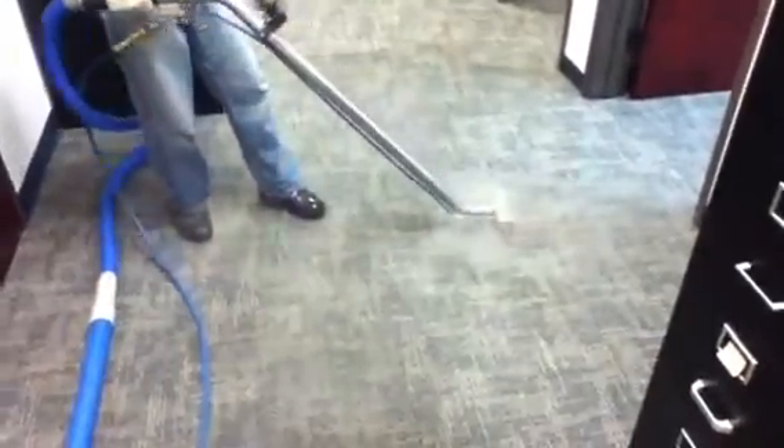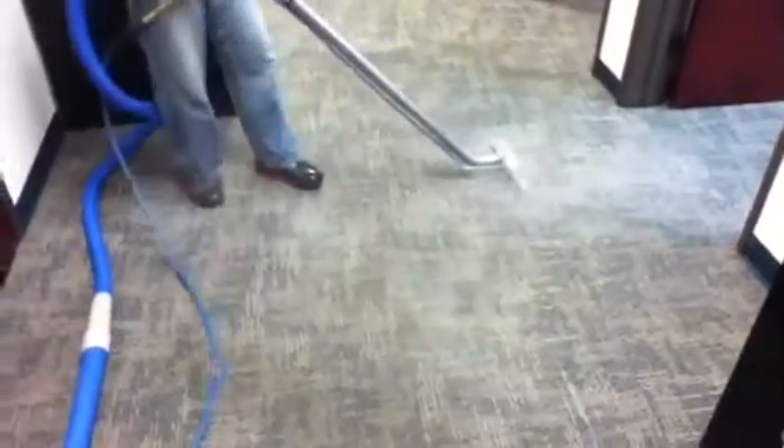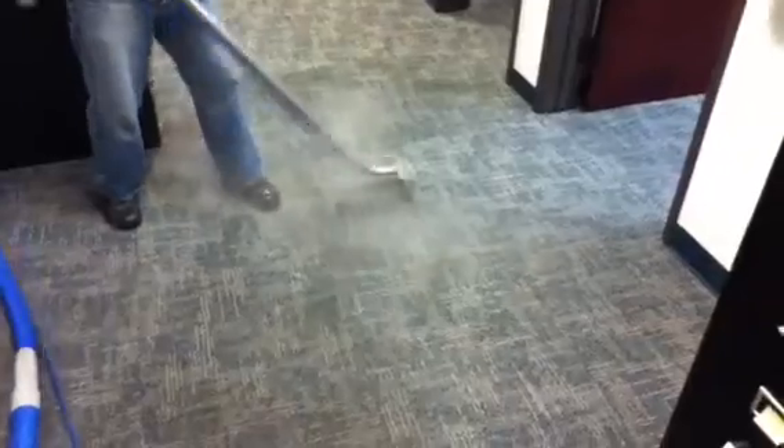Hey, this is Lars and Arturo at JC's Carpet Cleaning and Restoration. We're restoring commercial glue-down carpet tiles. As you can see, this carpet is turning blue before your eyes.